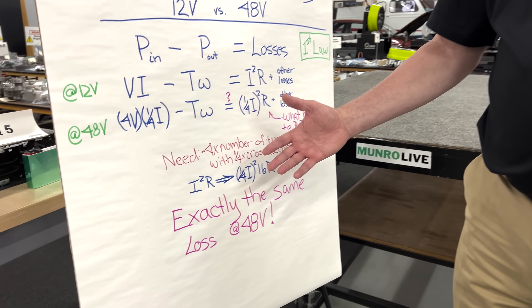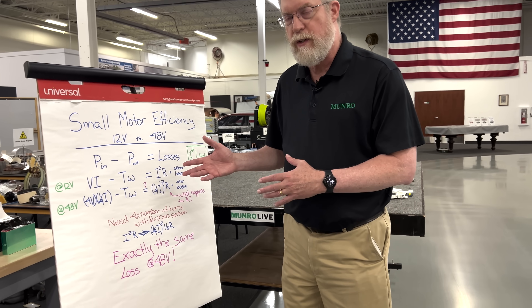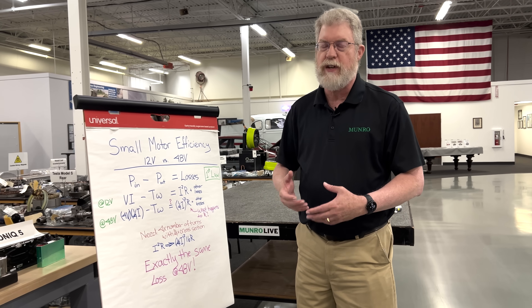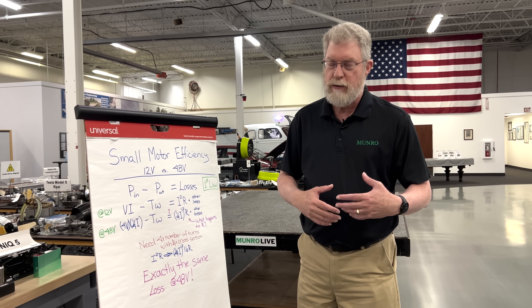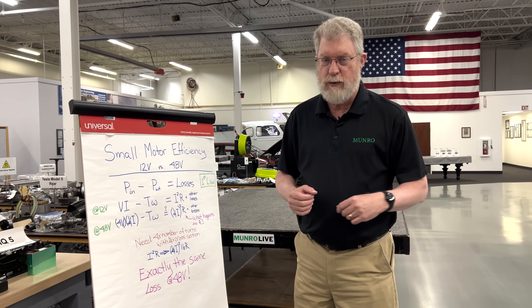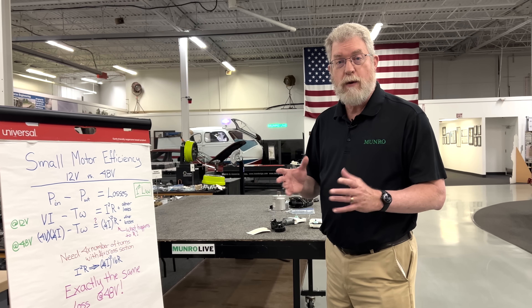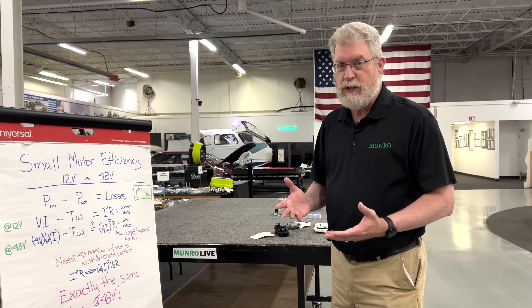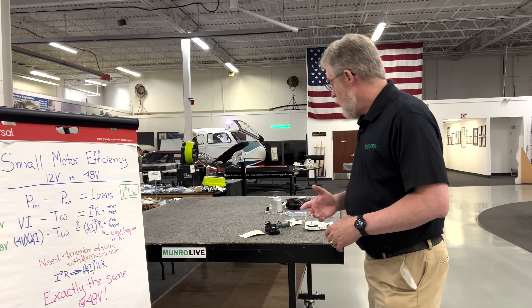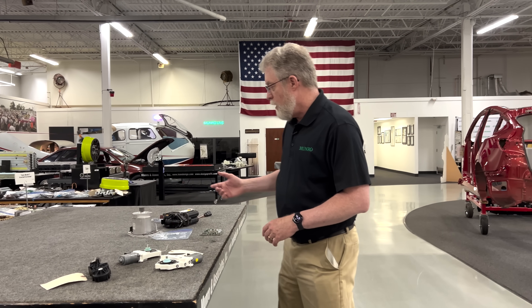So why did Tesla decide to go to 48 volts? It clearly wasn't for improving the efficiency of the power window motor, which nobody really cares about anyway because it's not going up and down continuously. The reason they do it is because they want to offer amazing new features to the customer. So let's look at some of these new features and the motors that are used to implement them.